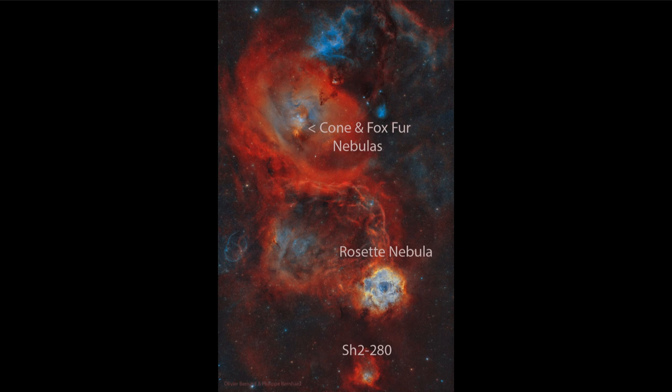Over time, the Rosette Nebula will change its appearance — but not tomorrow, not next year. We're talking tens of thousands to a hundred thousand years for these stars to eventually push all that material away. But over those long timeframes, the nebulae will change their shapes, and that cluster will then be what is left behind.